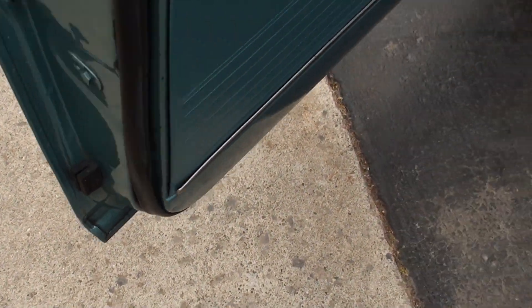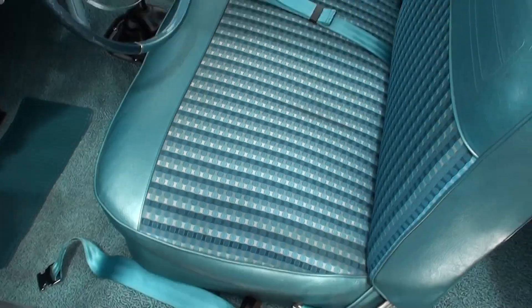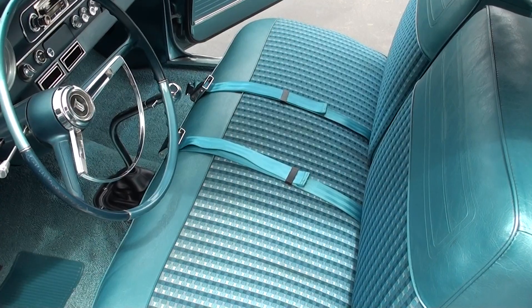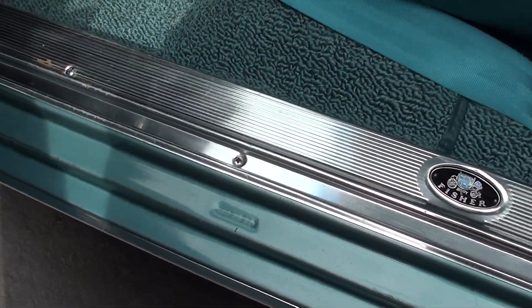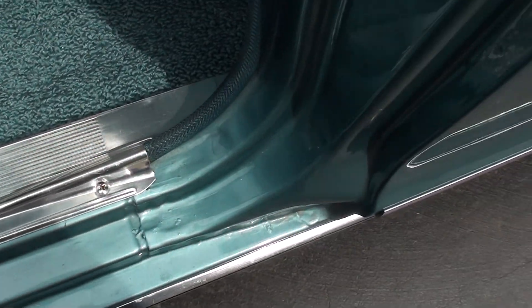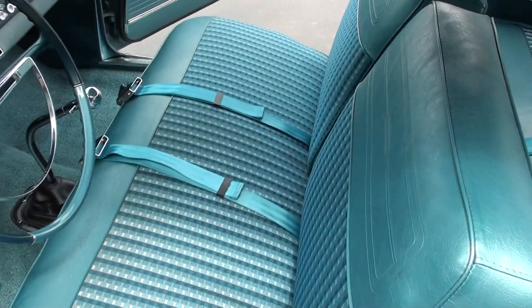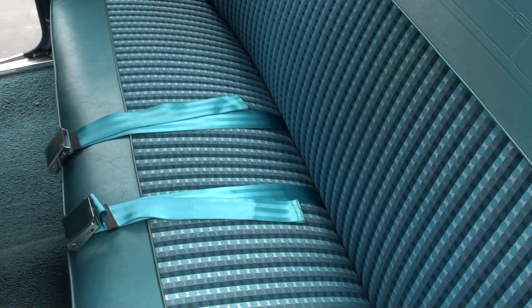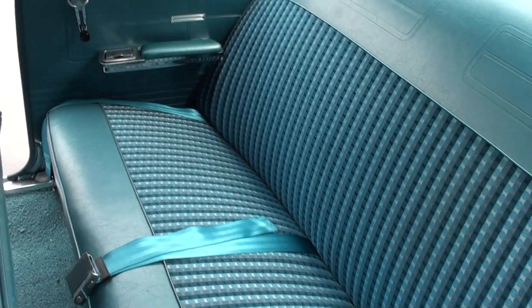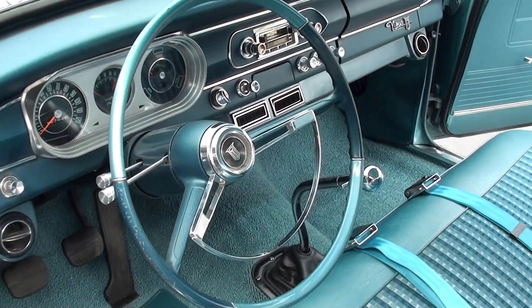Doors are nice and clean. I'd say they've had to replace those door panels. Definitely got new carpet — I've ordered matching floor mats for it. New sill plates, new carpet. Factory bench seat with the correct T-handle shifter, but they've eliminated the T-handle part — you don't have to pull the T-handle up to get it in reverse anymore. Headliner's nice. It's got a tilt column and stock steering wheel.